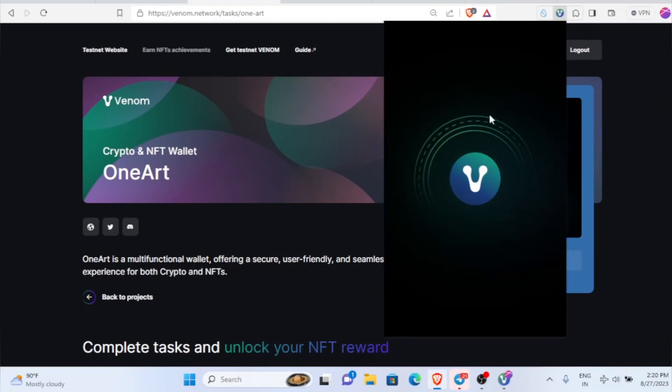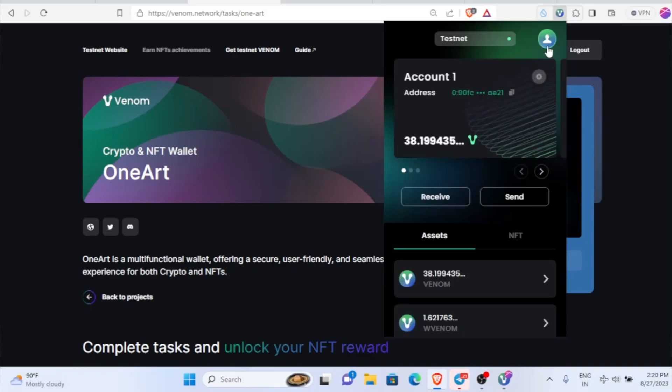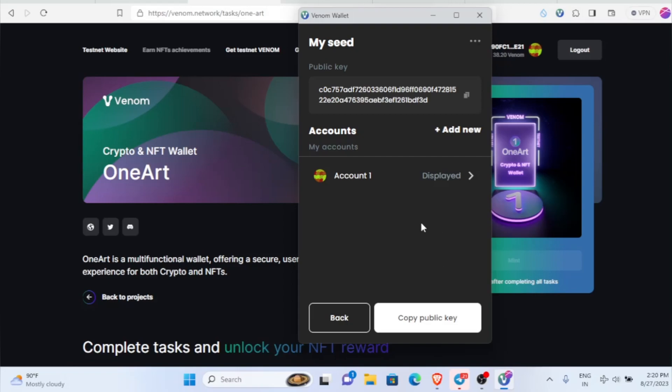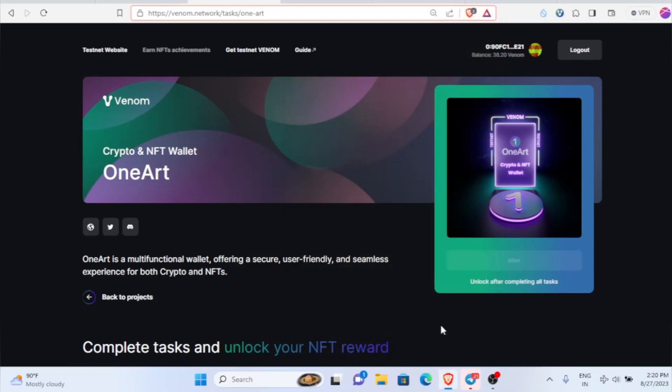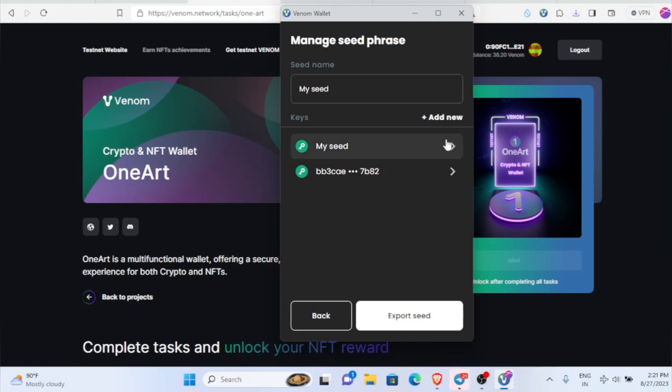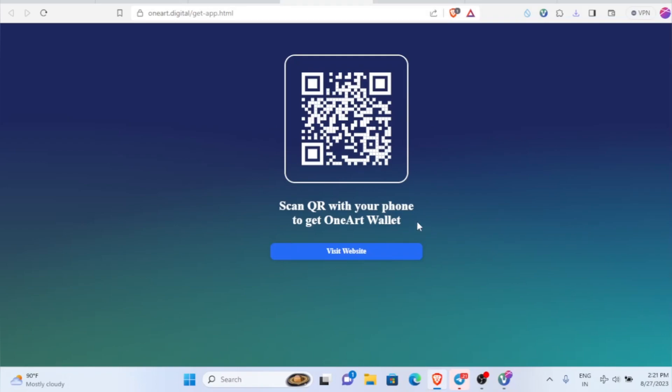Before you do that, one more thing — we have to import our Venom wallet into that app. Open your Venom wallet, tap the top menu, click on 'My Seed', then 'Manage Seeds', then go to your account. Once you do the backup, click on 'Export Seed' at the top, and you'll be able to see your seed phrases. Just copy those seed phrases.